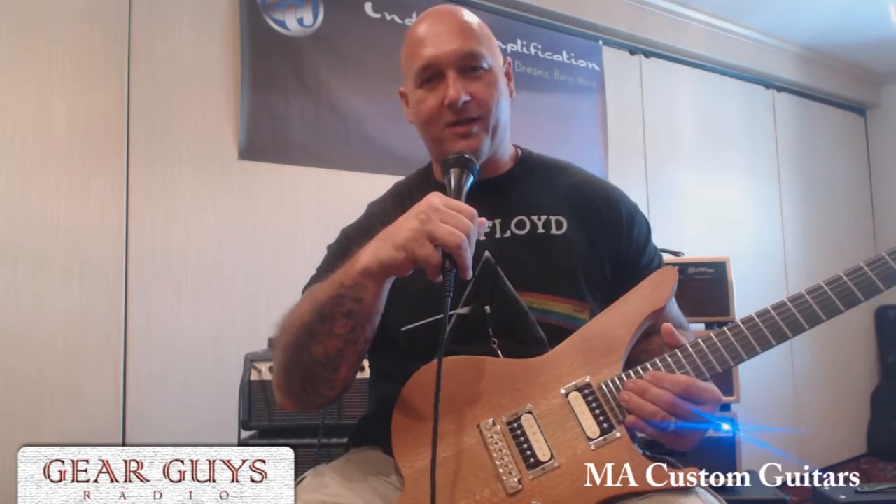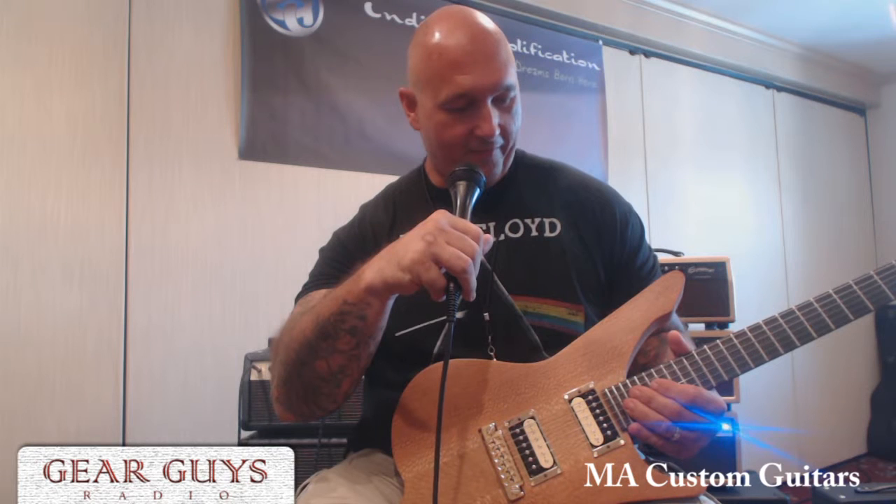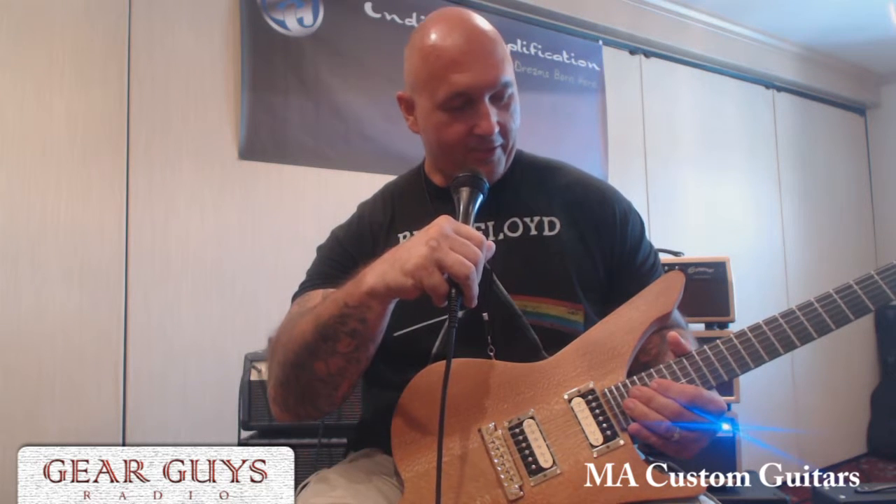How you doing? My name is Mark from M.A. Custom Guitars, based out of Hamilton, New Jersey. Here I have one of my custom builds.